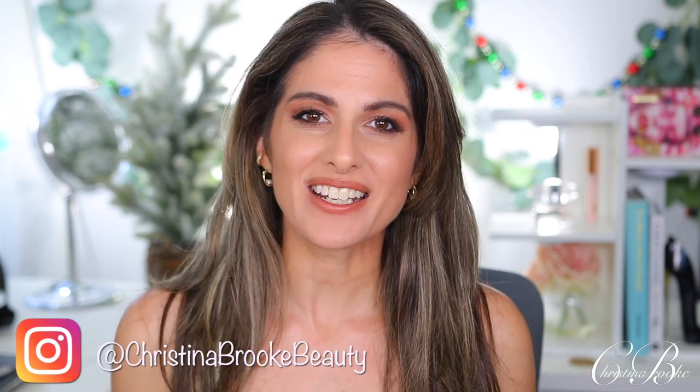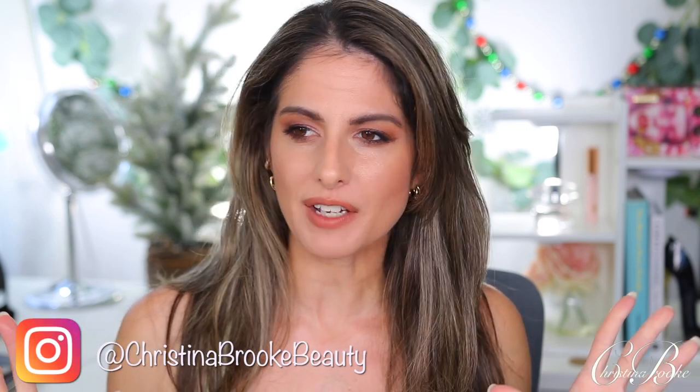Happy video day guys, Christina Brooke here. Today we're doing another five-day challenge where I use one eyeshadow palette for five days straight no matter what the circumstance is, in order for me to really understand it and give you guys the truth about it. I'm going to tell you the exact problems with it — whether it's good, whether it's bad, whether it's just beautiful but useless.